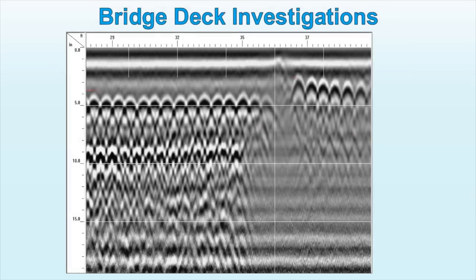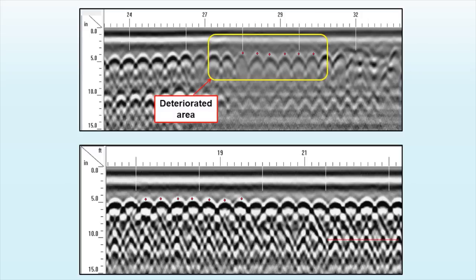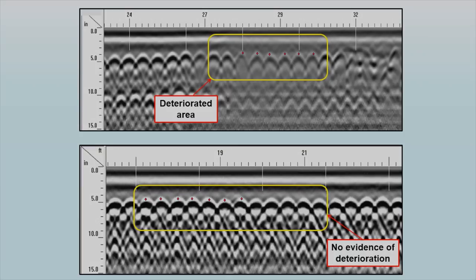The aim of bridge deck assessment is to determine the deteriorated zones of concrete caused by reinforcing steel corrosion. Modern GPR systems are capable of providing detailed imaging of individual steel bars within reinforcing mats in a concrete deck. In general, weak reflection amplitude values and high apparent depth to rebars typically indicate deterioration. In contrast, good quality bridge deck areas are characterized by strong amplitude of reflection and relatively low depth to the top of reinforcing bars.